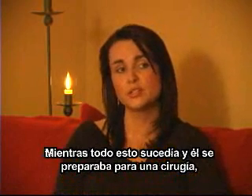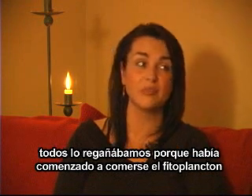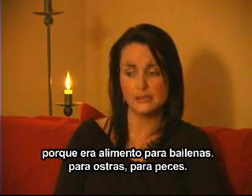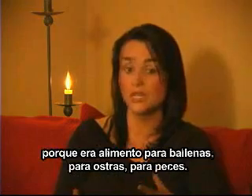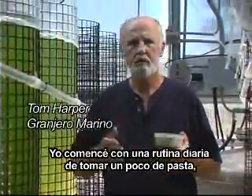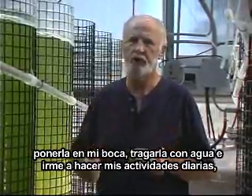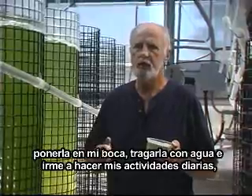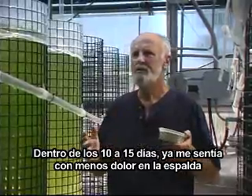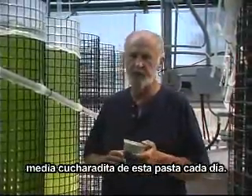While all this was happening, getting ready for his surgery, we had all been giving him a hard time because he had been eating phytoplankton out of the tanks at work. I was getting pretty upset with him because it's for whales, it's for oysters, it's for fish, it's for krill. He's literally sticking his finger in the tanks and eating this stuff raw. I started on a daily routine of taking a bit of paste, putting it in my mouth, washing it down with water — and within about 10 to 15 days, I started having less pain in my back. I knew something was going on, so I just kept eating half a teaspoon of this paste a day.